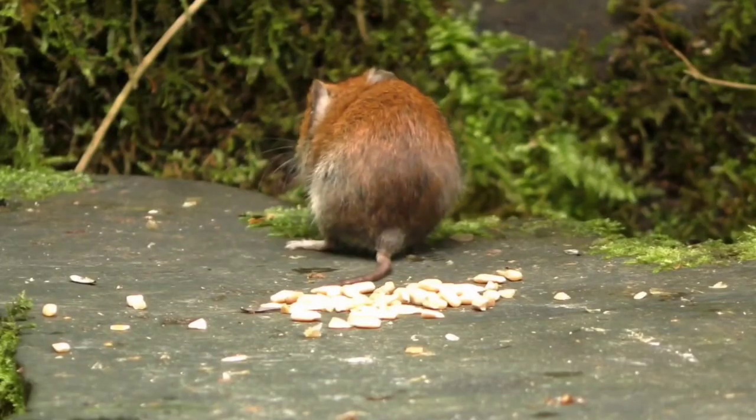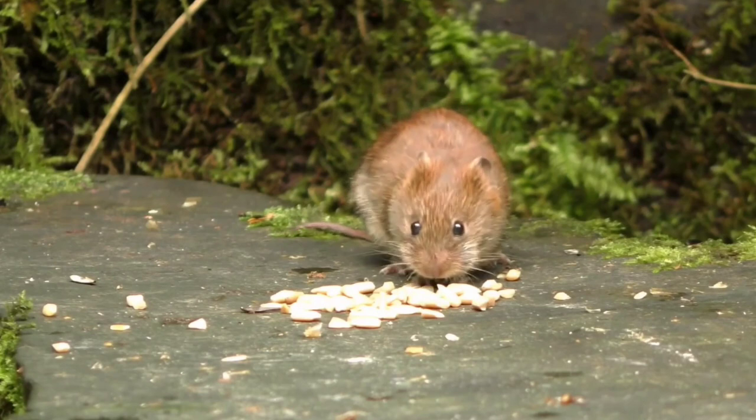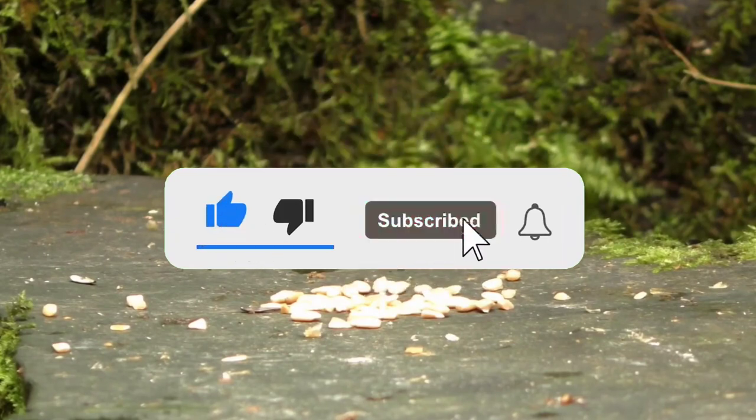Rats may be a harm to us as they may spread diseases and cause damage to your home. However, we must always try to get rid of them without necessarily killing them. Let us know your thoughts on this method in the comment box below. Don't forget to subscribe to our channel for more such videos.